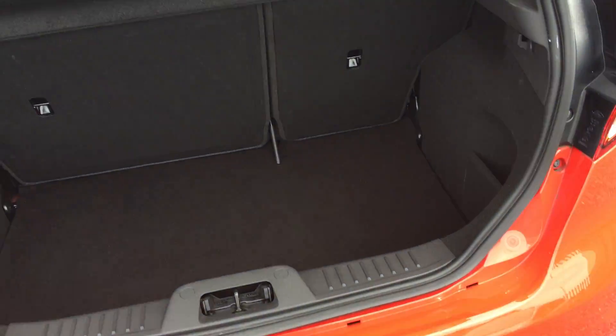Let me show you inside the boot — it's a nice spacious boot.